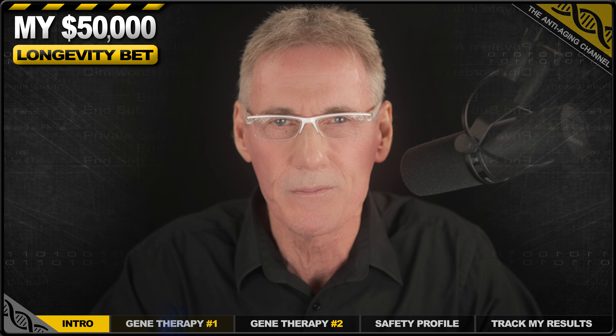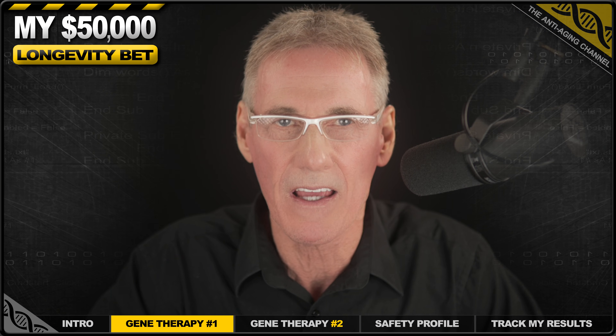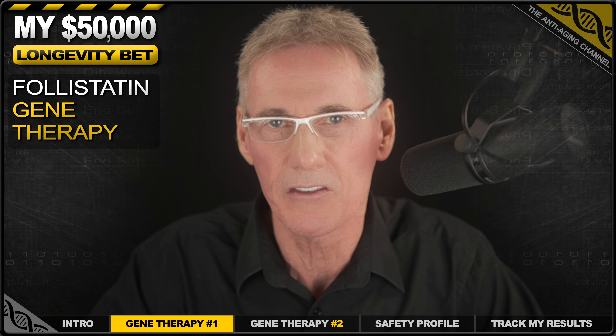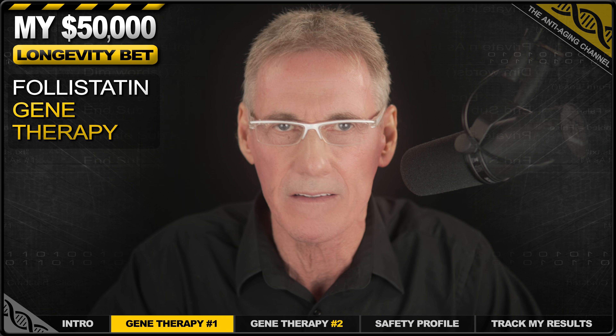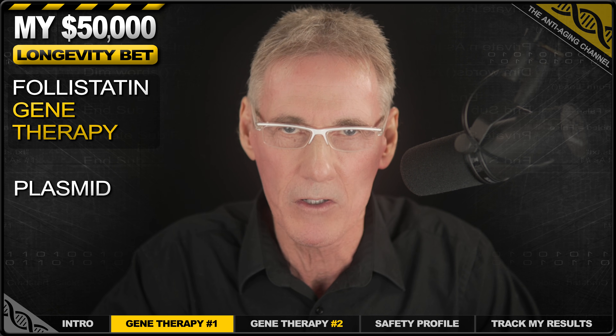So let me explain exactly what I've got planned. My plan is a two-pronged attack on aging at the cellular level. The first therapy targets a protein called folistatin. To be clear, I'm not injecting folistatin directly — that doesn't work. What I'll be receiving is a tiny loop of DNA called a plasmid, and this plasmid contains the genetic instructions for making folistatin. Once injected, it enters my cells and essentially reprograms them to become folistatin factories. My own body will then manufacture this protein for the following 12 months or so.